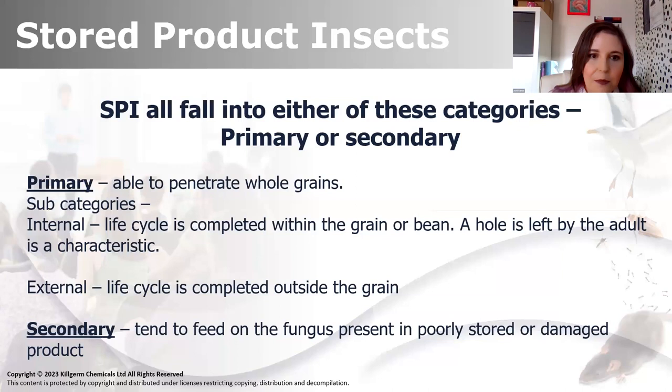They can go completely undetected. We don't know they're there until suddenly there's holes all over it where the adults have emerged and gnawed their way out, and you've got a hugely degraded stock that you didn't know you had and can't use. There's a few characteristic signs that we'll see. The external life cycle for a primary pest - they can still penetrate packaging and grains, however they do not pupate or live inside the grain at all. That's completed entirely on the outside.